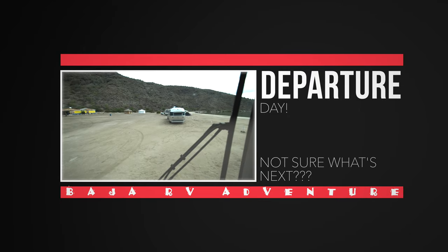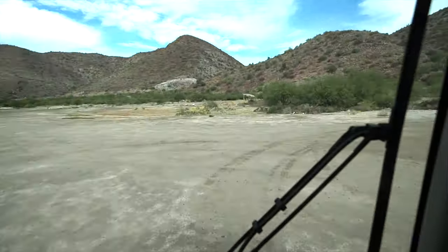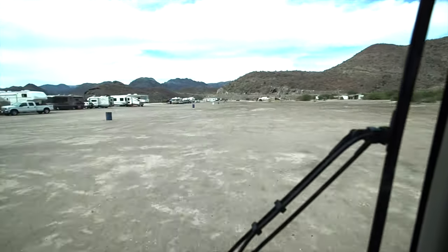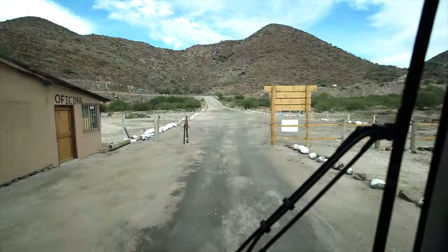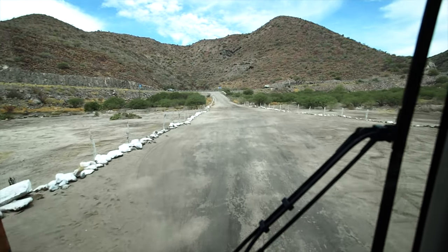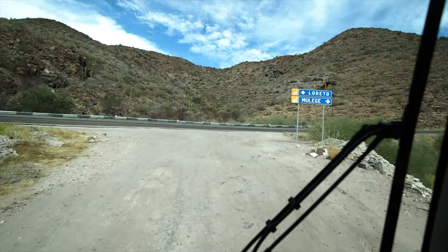Leaving Bahia Conception was tough. We didn't know exactly what the next spot was going to look like. So leaving this little pristine beach was rough — I was not excited to leave. We were forging off into the unknown, and a lot of times the unknown doesn't deliver. There's not always another Bahia Conception.